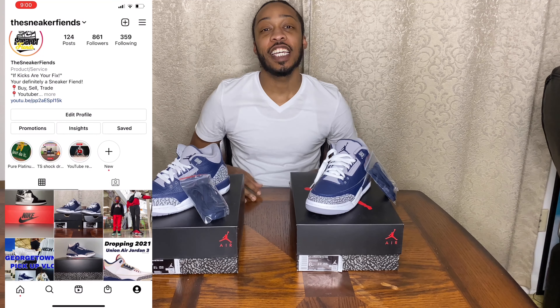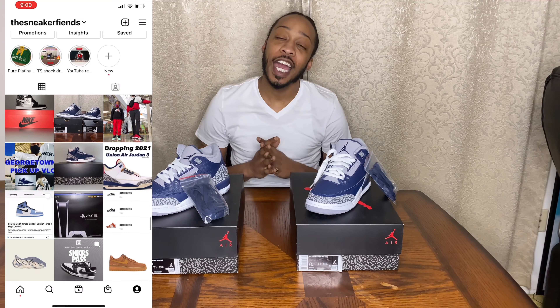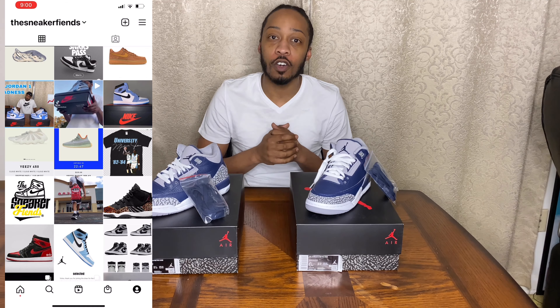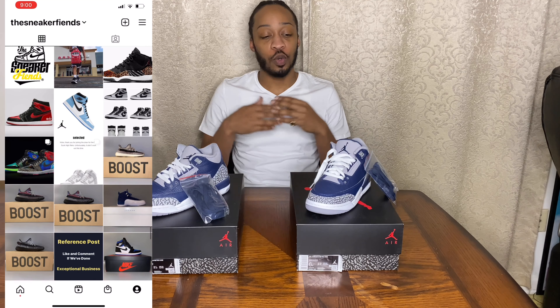What's up to all my sneaker fiends out there, it's your boy Vick with the Kicks, aka Mr. Sneaker Fiends, and I'm back with another review for y'all.